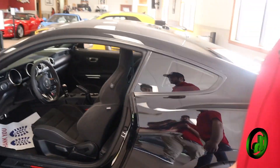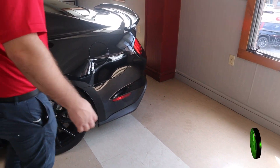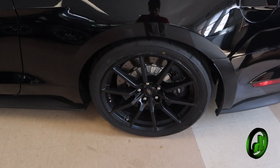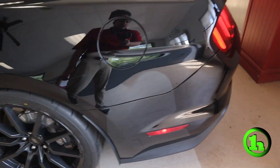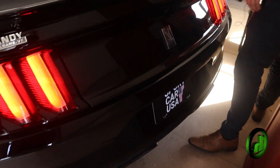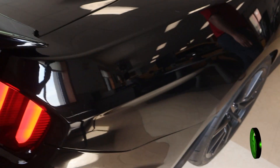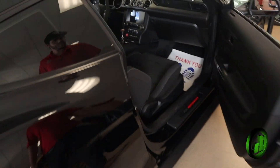Overall the car is in pretty good condition other than that one chip there on the door. You got the performance tires on there right now, four-tipped exhaust, the sequential tail lights, the GT350 badging, and of course it's all blacked out. Beautiful car.